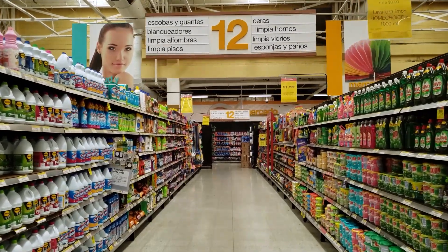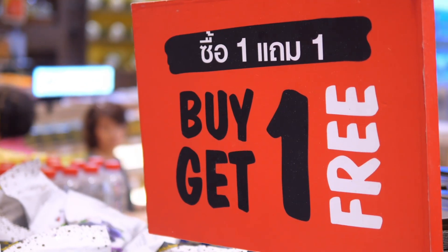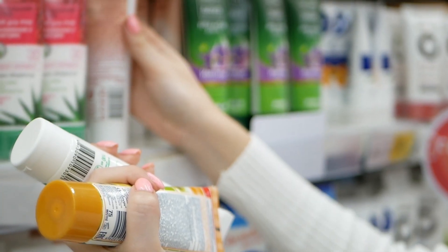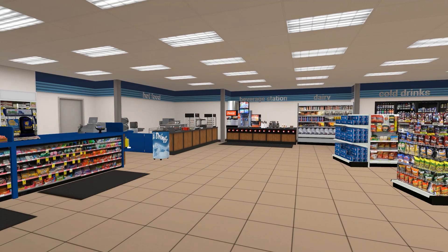To know how a shopper will respond to a new merchandising layout, change product placements, or new point-of-sale material, we need to observe how they shopped that space and what they do and why they did it. And we need to turn to new research tools and techniques to uncover what shoppers will do next.